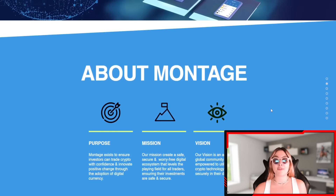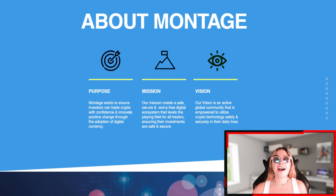Here are some of the visions and purpose of what these guys are actually doing. Their purpose is to ensure investors can trade crypto with confidence and innovate positive change through the adoption of digital currency. Their mission is to create a safe, secure, and worry-free digital ecosystem that levels the playing field for all traders, ensuring their investments are safe and secure — that is always the number one priority.